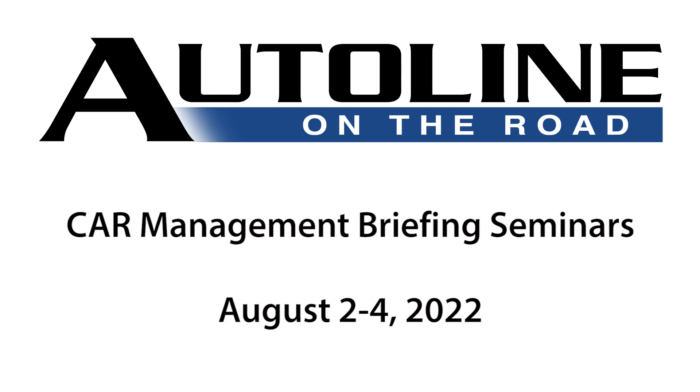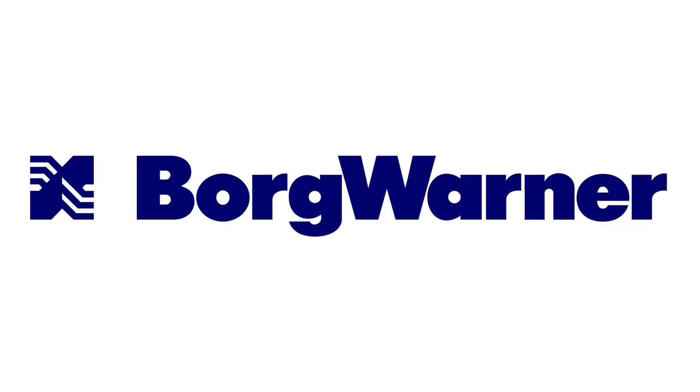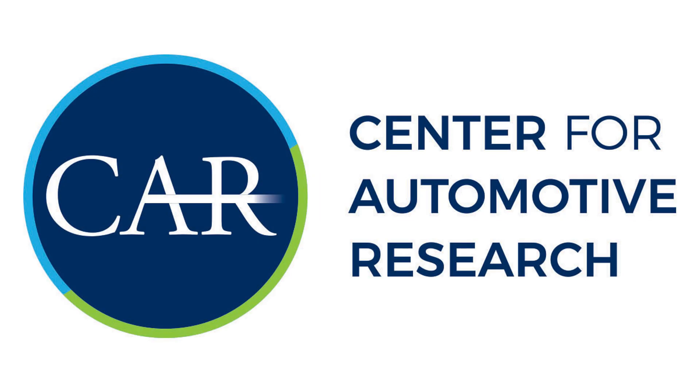Auto Line on the Road at Cars NBS has been brought to you by BorgWarner with special thanks to the Center for Automotive Research.